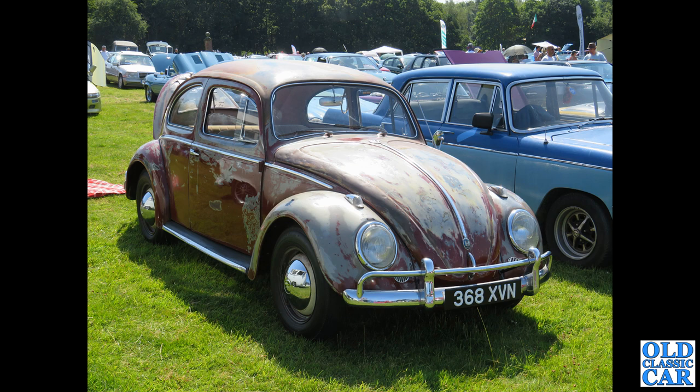The Beetle wearing its years on its paintwork — 368 XVN — this one dates to January of 1959. No roof rack on this one.